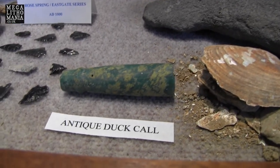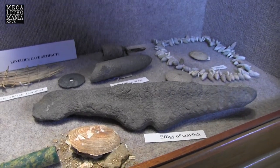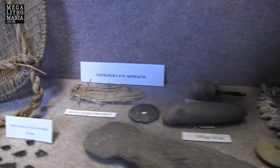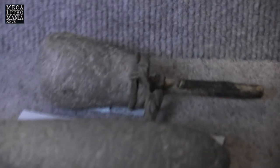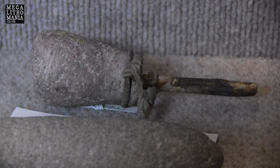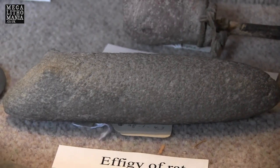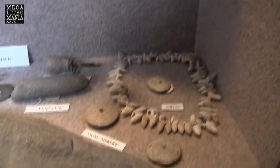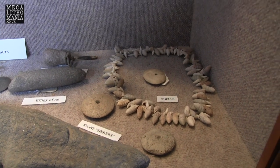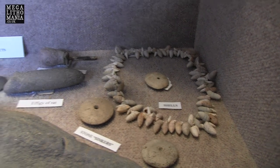This is a duck call, so it actually mimics the voice of the duck. We have this effigy of a crayfish apparently. Woven basket fragments, even at the back here. An ancient stone pipe — so we know that they were smoking something. We have an effigy of a rat, which is quite a strange thing to have an effigy of. Stone sinkers, obviously, to put weights down to catch fish. And a beautiful, quite large shell necklace. There's quite a lot going on here in this display case.